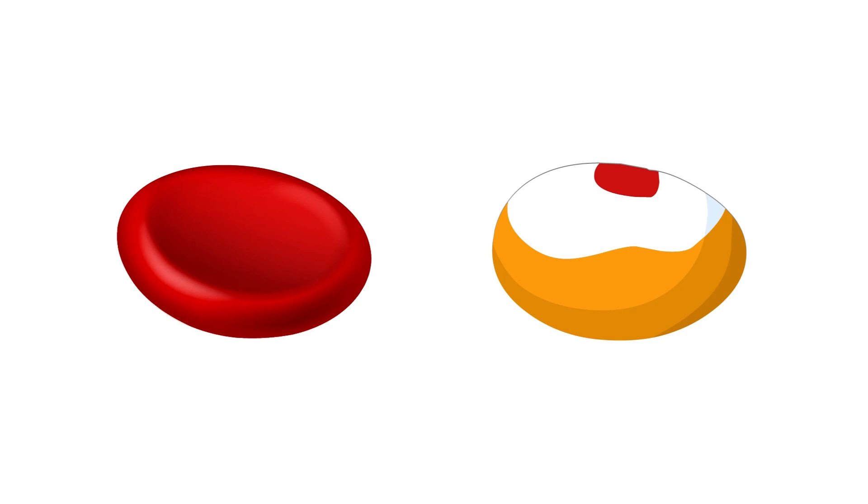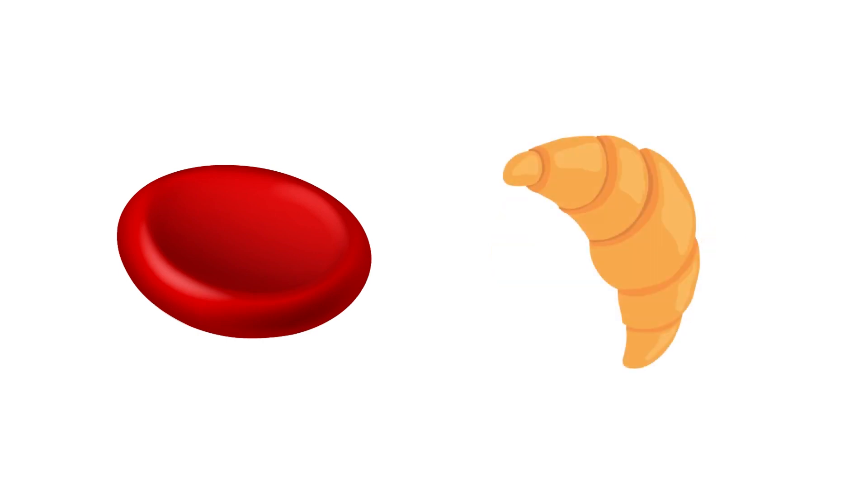The red blood cells themselves are normally round. It's kind of like a jelly donut — they're really nice and squishy. But with sickle cell disease, the small change that your genes have caused those cells to change from that little squishy jelly donut into a sickled shape.